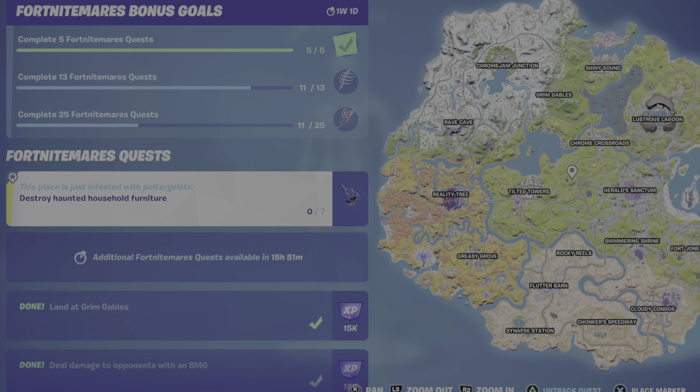So you can do this in multiple locations around the map. One place I'd recommend is Willow's Haunt and another is Greasy Grove.